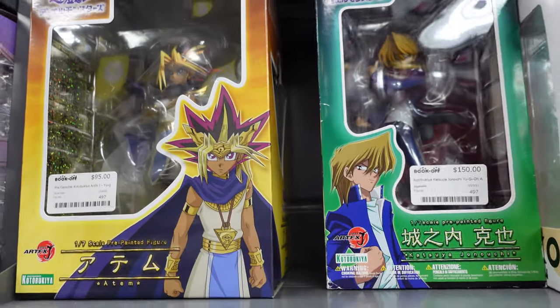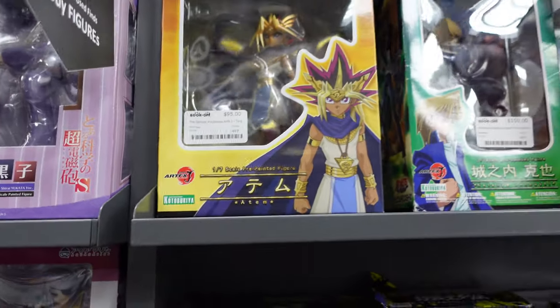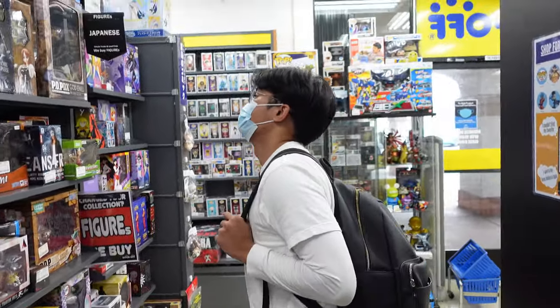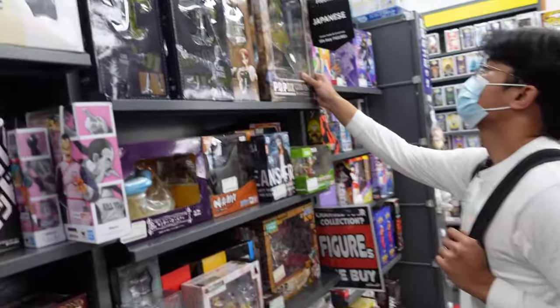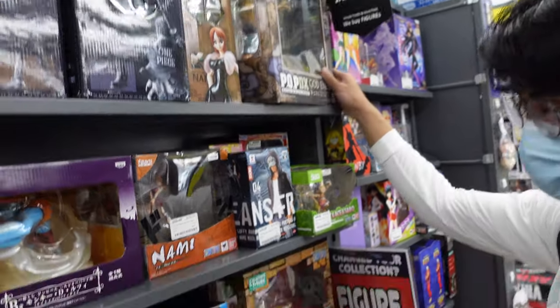My cameraman loves Yu-Gi-Oh — he wants me to buy him the Yu-Gi figure. If you guys get him 5,000 likes, I'll buy him this one for sure. I believe this is a One Piece figure — it's so big — and it's 175.